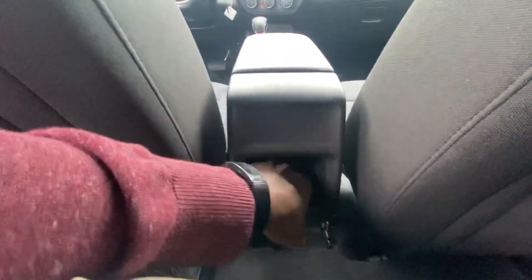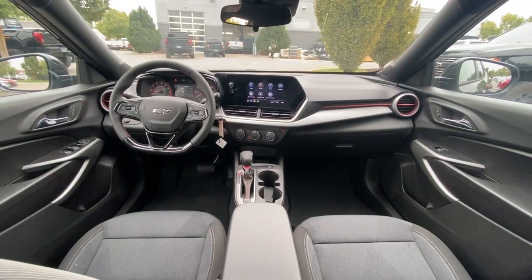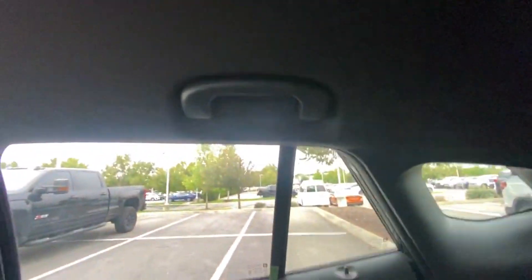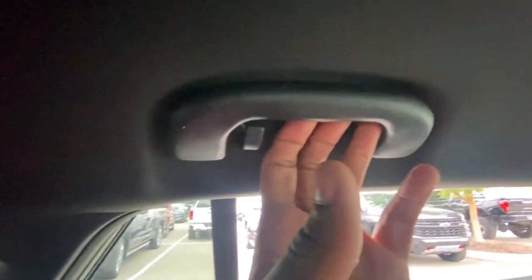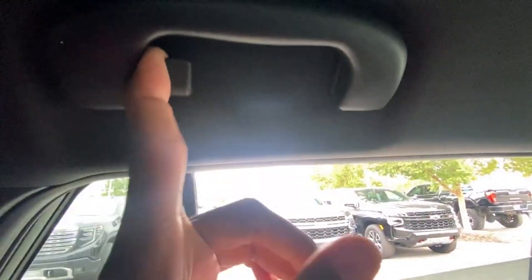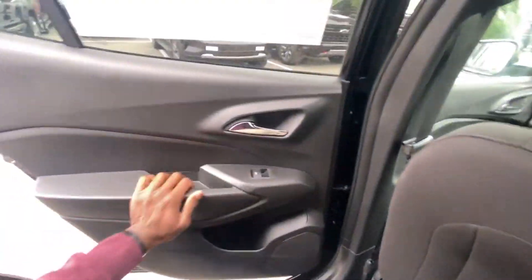We do have a pretty deep storage pocket here for a rear passenger to stash their phone. Here's a view of the front from the back. We also don't have a rear seat that folds completely down, but at this price point you can expect that. I do like that we have a coat hanger, so this would be a great car for commuters or business travelers. You're getting 32 miles per gallon on the highway.